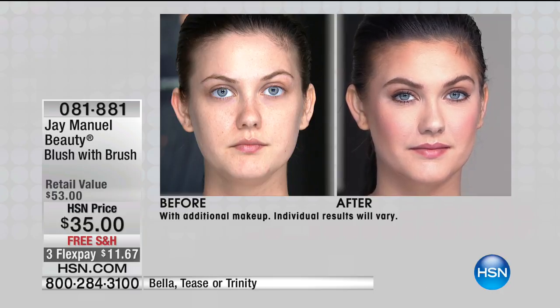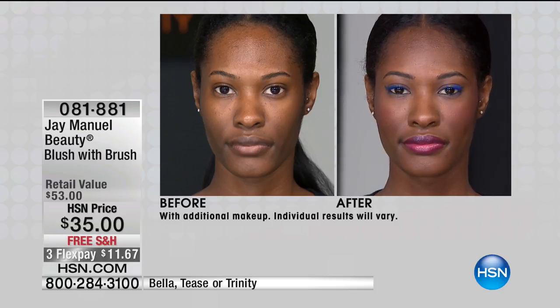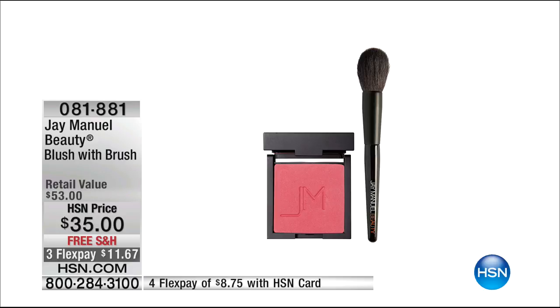Elora is also wearing Bella — look at how totally different it looks on her, with beautiful dimension added to her skin. Almost 200 gone of the blush — quantity is in the hundreds. For our anniversary you're getting the brush for free, a $20 value. The Bella bright pink shade is now sold out, so we just have Tease and Trinity remaining. If you were looking for Bella, Tease is a richer berry and you can absolutely use that. It's $35 with free shipping and you get both the blush and brush today.